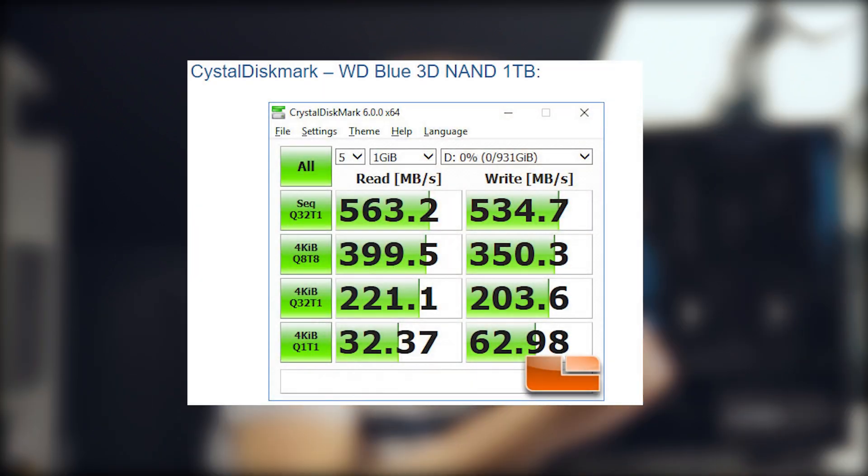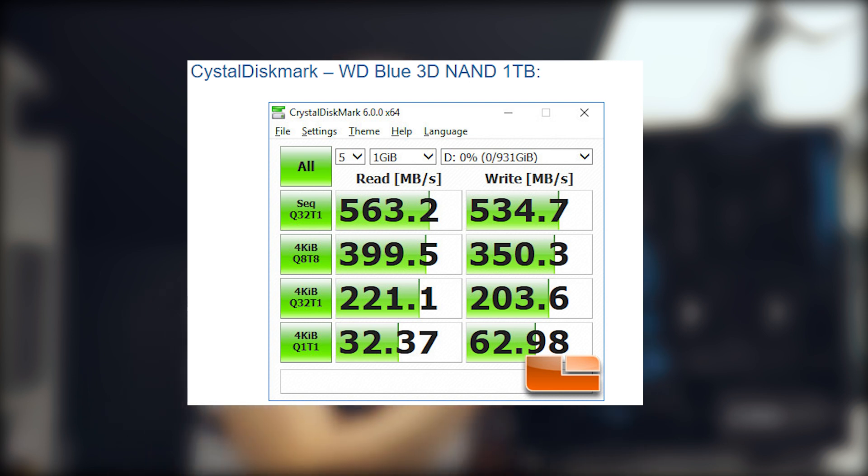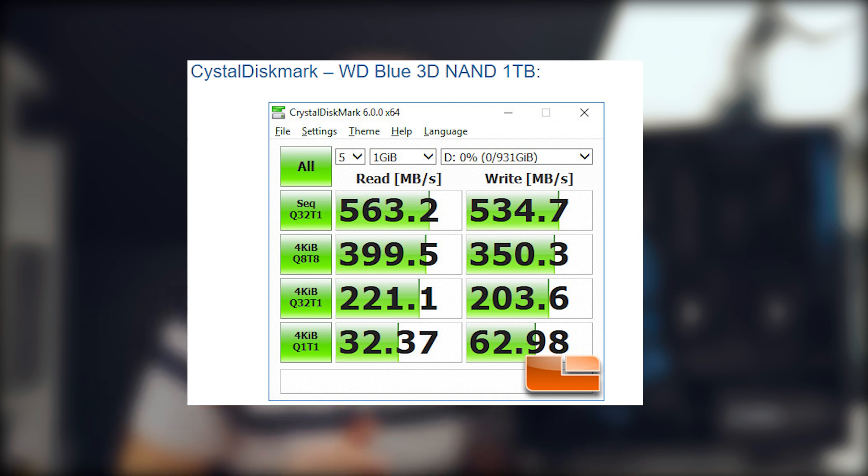If we look at Western Digital as well — the Western Digital Blue 3D NAND one terabyte is 563 megabytes per second read and 534 megabytes per second write, which is slightly faster. But come on, we're talking about 10 megabytes per second. They all perform very similarly to whatever the competition is out there.